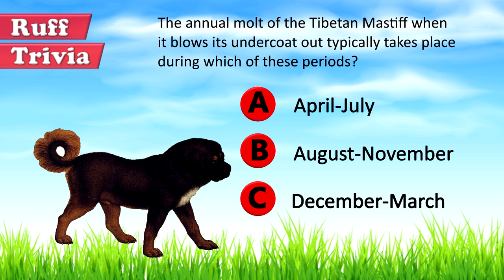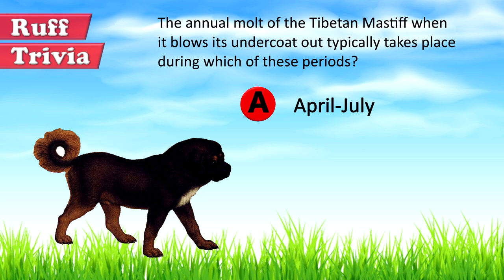Now let's get back to the answer to our rough trivia question. The annual molt is done by the Tibetan Mastiff to remove a layer of the coat when the weather is warm. This would be between April and July every year.